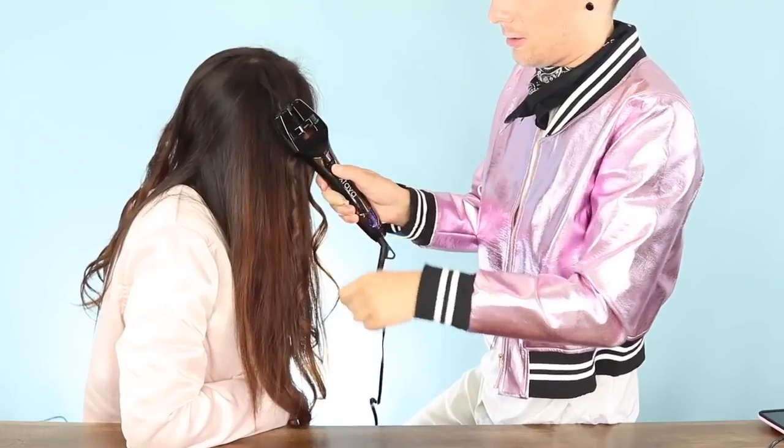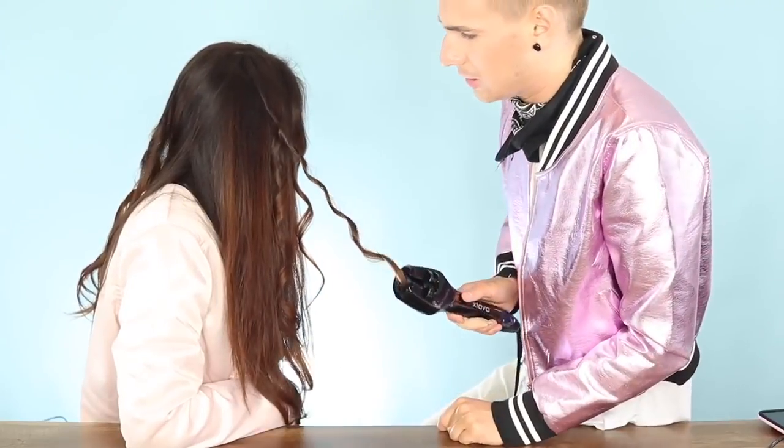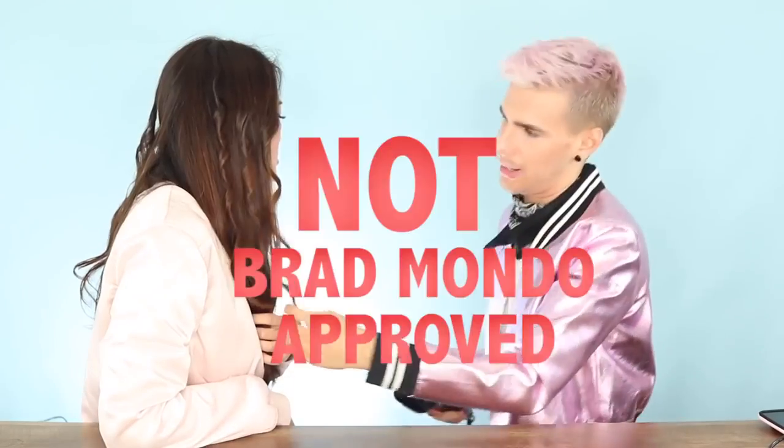Get it away from me. Oh my god, I'm afraid. You actually did it better than I did. I'm sorry Xtava — your logo looks like Xfinity the cable brand, and your machine does not work. Let's do another curl on this side, on the final side for comparison. This is not hairdresser approved. I hate it. Nifty name, nice packaging, but no — not the product.